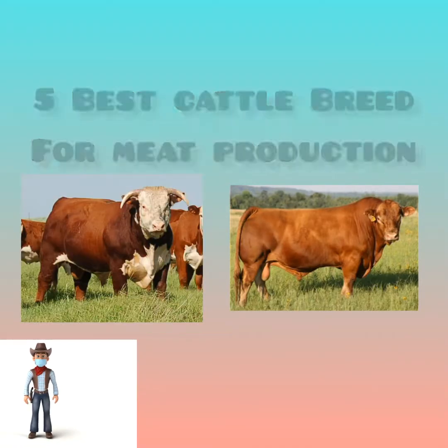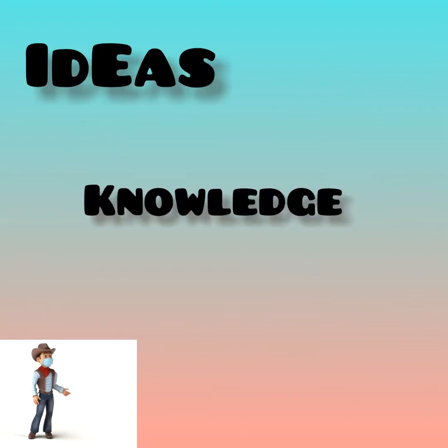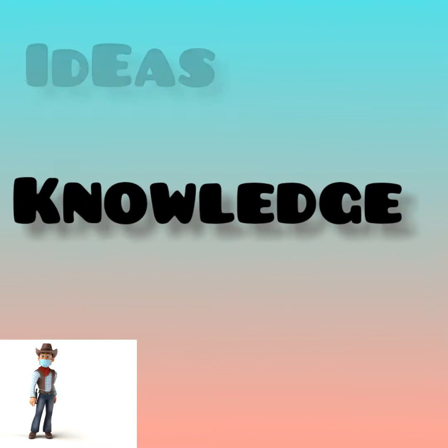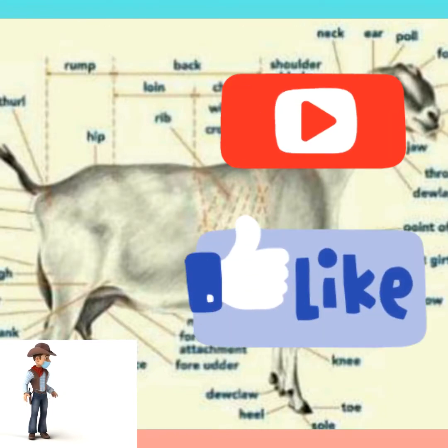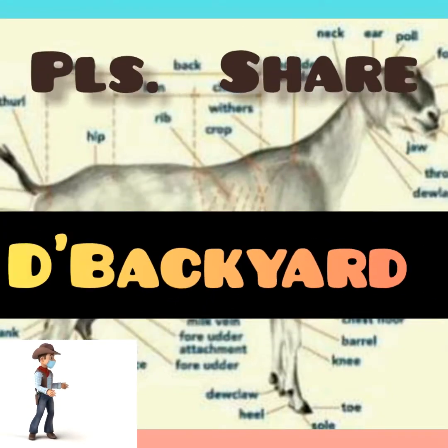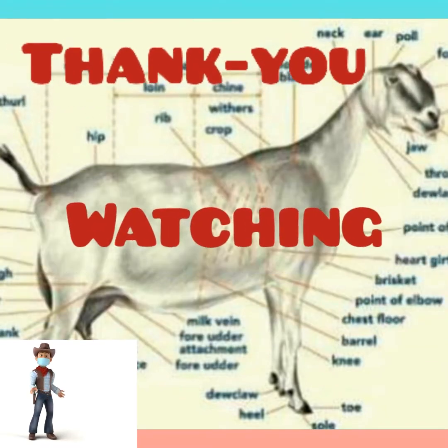That's the 5 best cattle breeds for beef production. I hope that you get some ideas and knowledge after watching this video. If you like this kind of video, don't forget to subscribe and like this channel, The Backyard. Please share this video. Keep safe and secure. Thank you for watching.